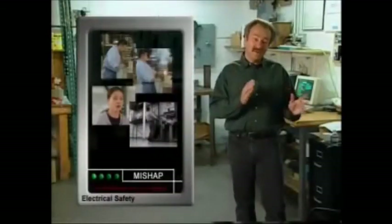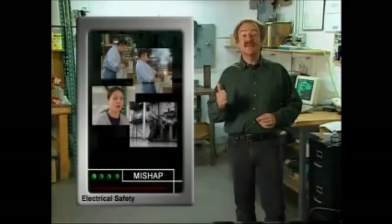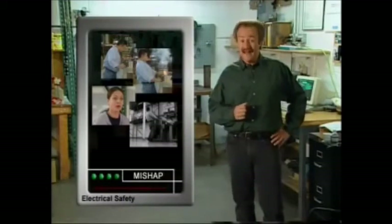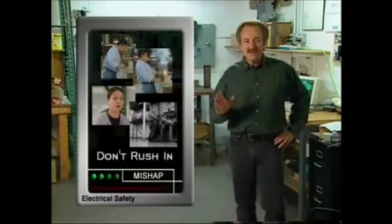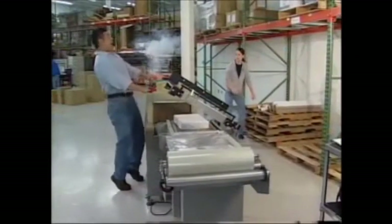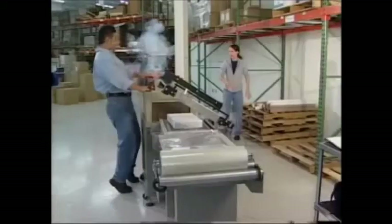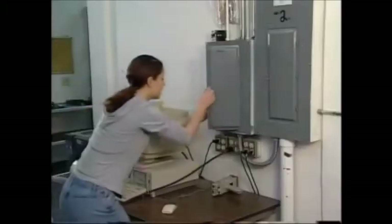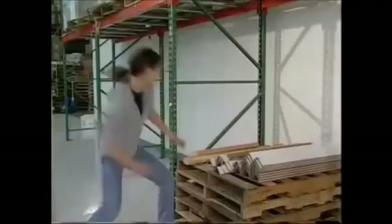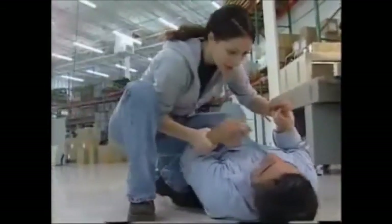Knowing what to do and what not to do if you come across an electrical mishap can mean the difference between life and death. First, don't rush into the situation — you could be injured or killed. If the person is still being shocked, don't touch them or you could get shocked too. If you can, quickly shut off the power and call for emergency medical help. If you can't turn off the power, use a dry, clean, non-conducting object to push the person away, then call for emergency help.